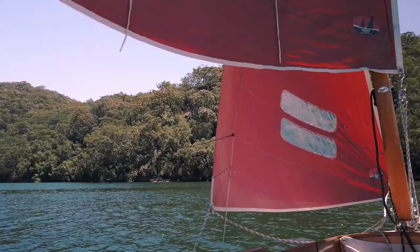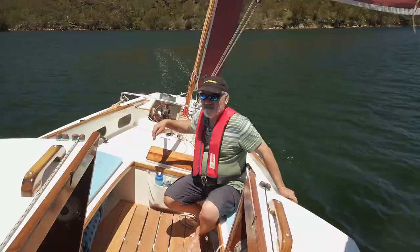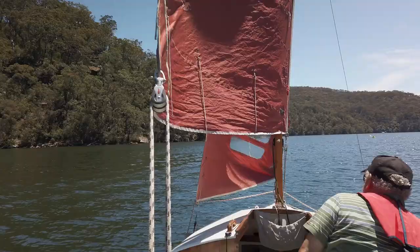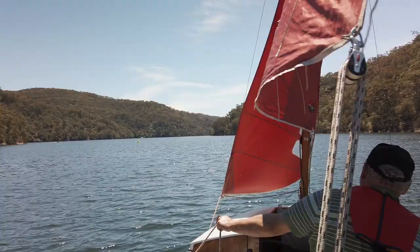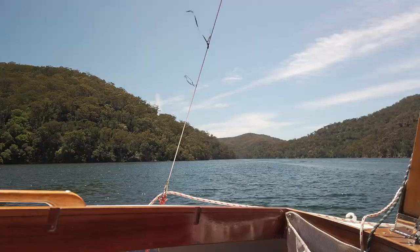There are lots of little bays — some have moorings, some don't. About three or four knots now, gentle, but it's so peaceful — there's nobody here, they're all gone.